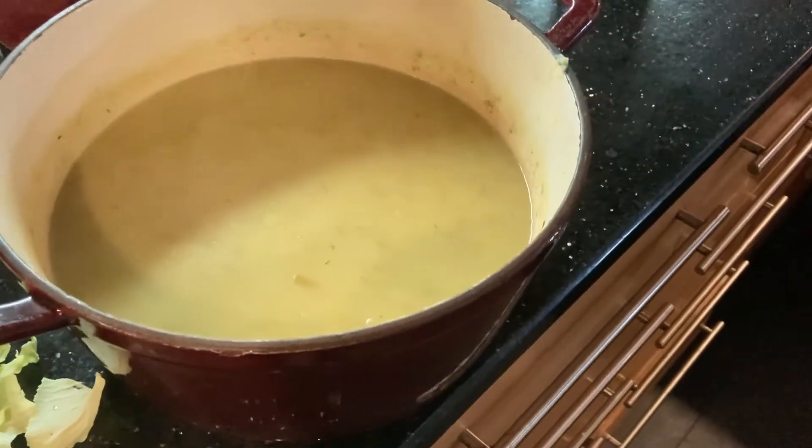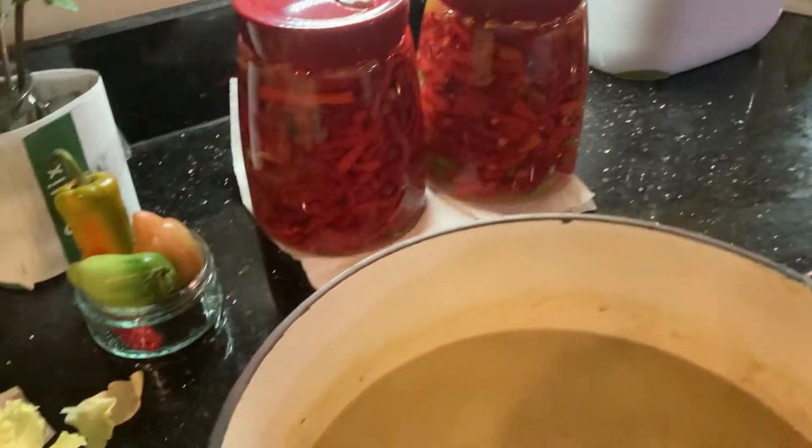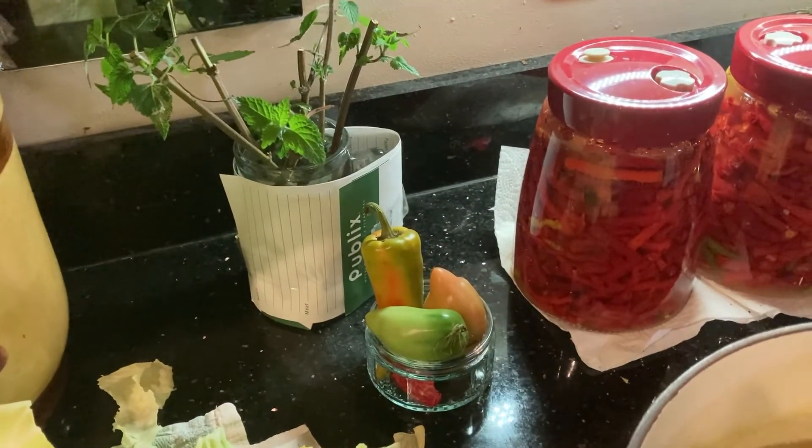Leek and potato soup. We've got fermenting chillies there for hot sauce, random ripening little peppers and tomatoes. And obviously you've got to have some plant cuttings in your kitchen.